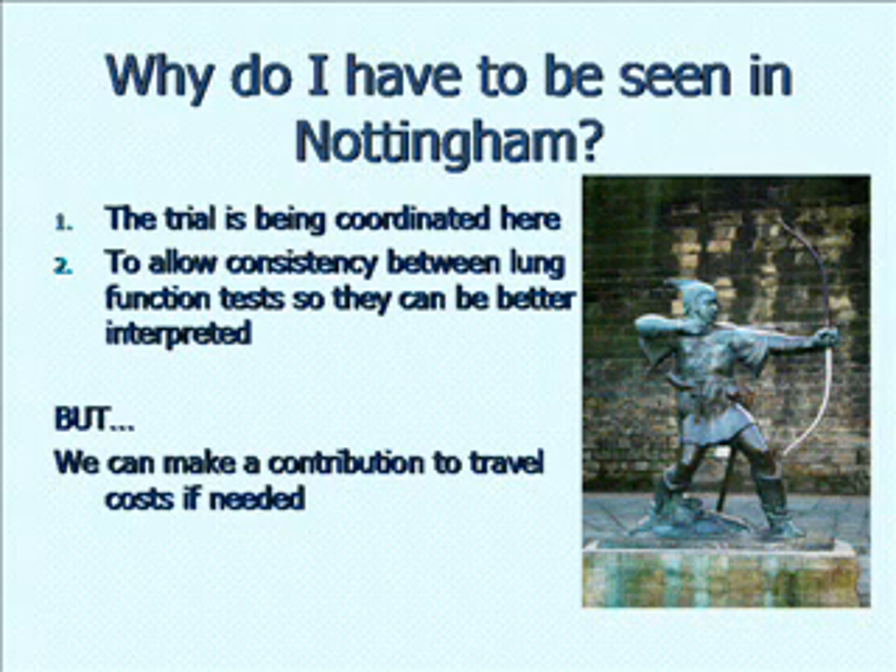Another question is: why do I have to be seen in Nottingham — why can't I have these tests in my local centre? Quite a lot of these tests need to be done in Nottingham for admin reasons. Because of funding resources, we're a single centre study. Also, for a decent study you need to have tests that you can compare from visit to visit and between patients, and the most effective way of doing that is if all the tests are done in the same department by the same people. We can make a contribution to your travel costs, and for some people coming long distances we can arrange for you to stay at the patient hotel overnight.